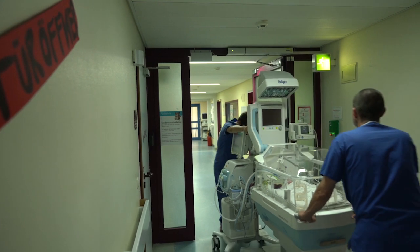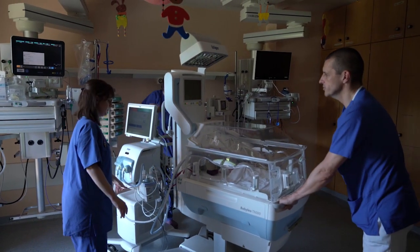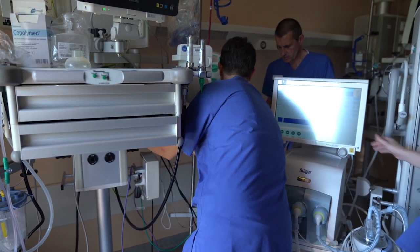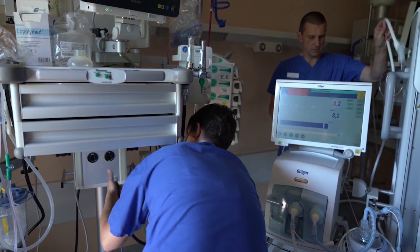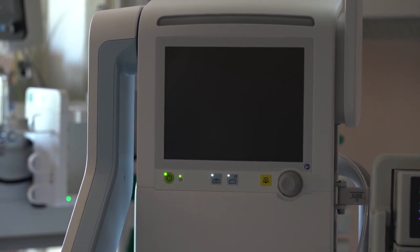When we arrive at the unit after transfer, the first thing we need to do is connect the Baby Leo and Baby Log devices to the power supply and the gas supply. Then Baby Leo starts up again and immediately resumes its thermoregulation function. At the same time, we check the patient's condition: How is breathing? What are the vital parameters like? What is the temperature like?